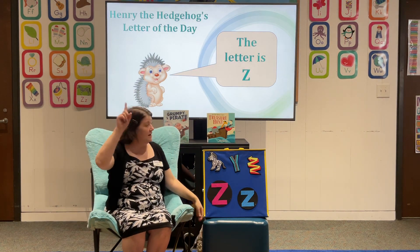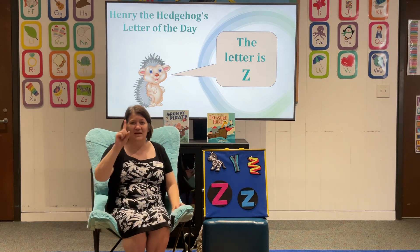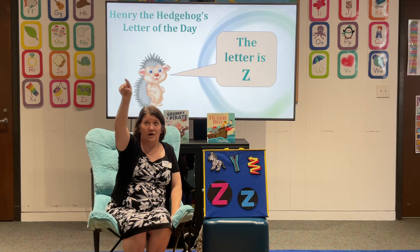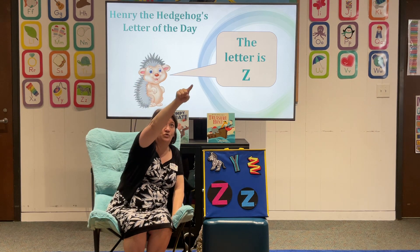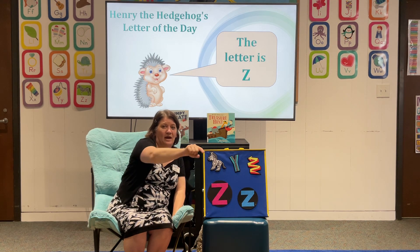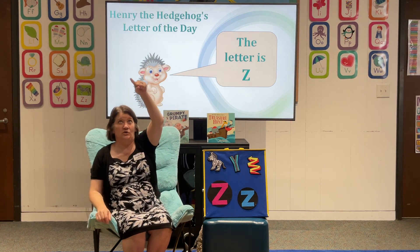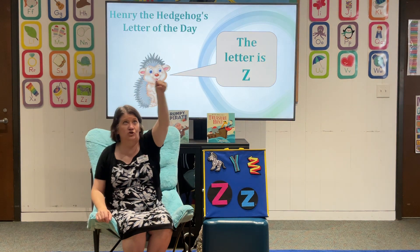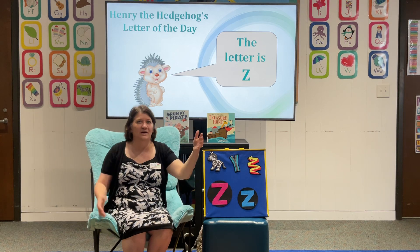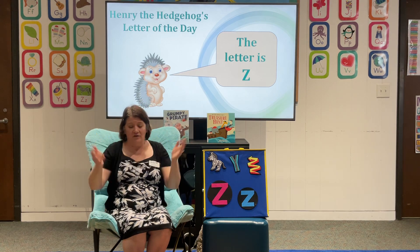Alright friends, go ahead and take out your magic marker. One, two, three — won't you write your letter with me? I've got mine ready. We're going to go and put a boop here, boop, and go across — zzz. Now come at a diagonal, boop, and across again — zzz. And there's our zigzag. Let's do it again with our other hand: put your boop, go across, at a diagonal, and across — ta-da! There are our letter Z's. Let's erase them so they're out of our way.